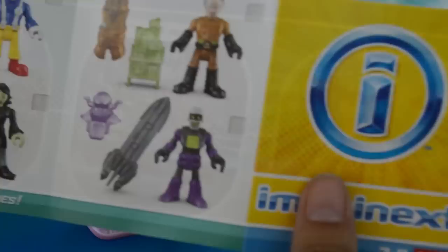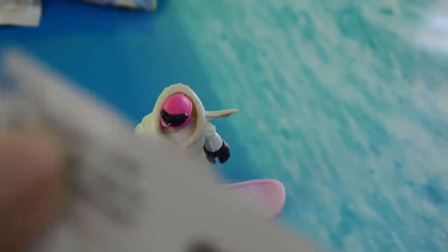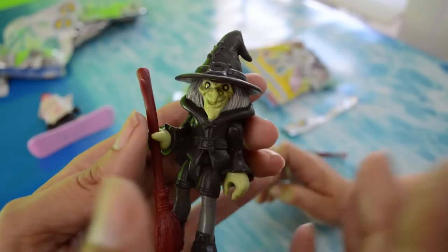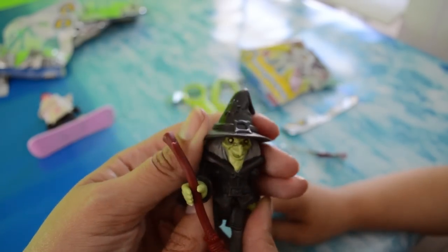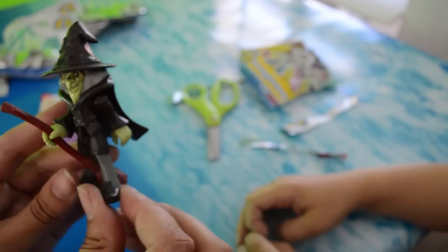Before we open up the next blind bag, it shows 8 on the flyer so hopefully we got everybody. Here is 72! By the way, we're looking at the codes up here on the back of the bag in the corner, so if there's a figure you want, that is where you look to find the code. It's a witch, like from Wicked. Her hat has a face attached to it so you actually get to change out her face — she has a regular Imaginext figure face and then a witch face. And a broom she can ride is what she comes with.